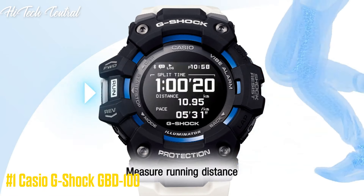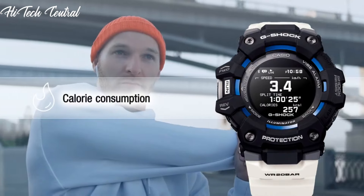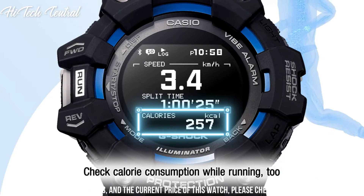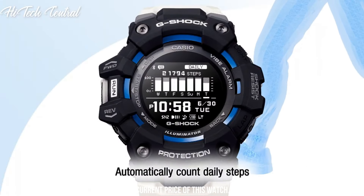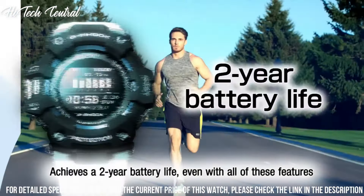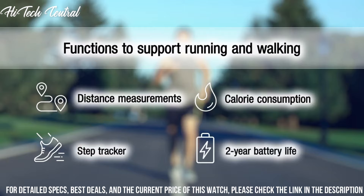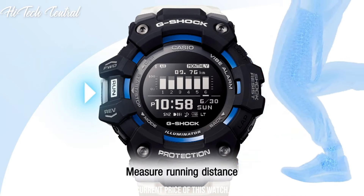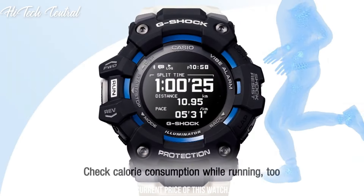Number 1: Casio G-Shock GBD-100. The analog-digital timepiece features date, world time, a stopwatch, four daily alarms, and LED light. Water resistant to 660 feet, so you can wear the watch without worry in the shower, at the gym, and hiking through the rain. Additional features include shock and magnetic resistant, LED light, stopwatch, countdown timer, world time with 29 time zones and 48 cities plus UTC, multiple alarms, and stopwatch functions. This black G-Shock looks exceptional in office attire and amazing with casual wear — a versatile watch that looks perfect no matter the activity, event, or season.